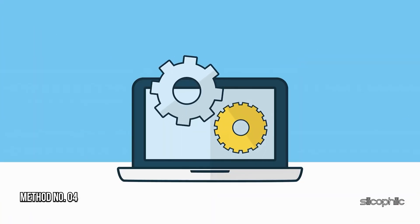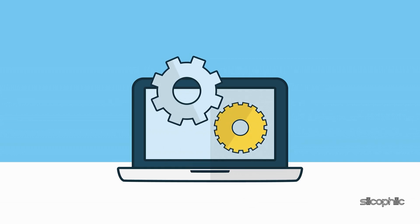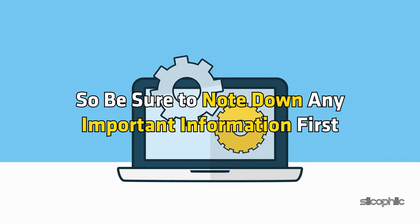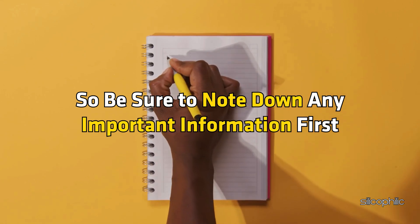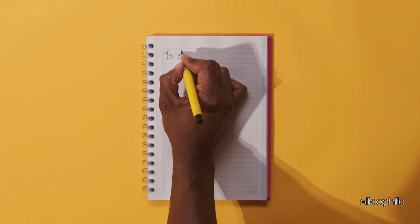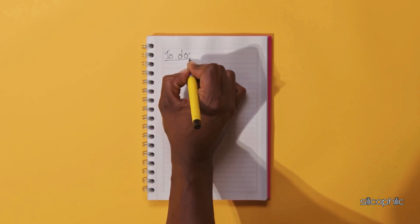Method 4: Perform a Factory Reset. If the above steps do not work, perform a factory reset. This will erase all your settings and channels, so be sure to note down any important information first. Try performing a factory reset or hard reset on the device to clear any cached data or settings that may be causing the issue.